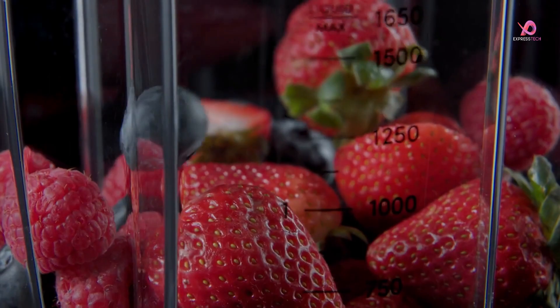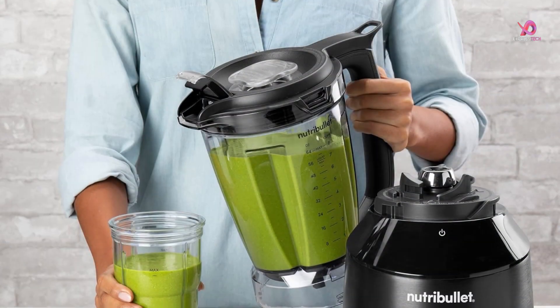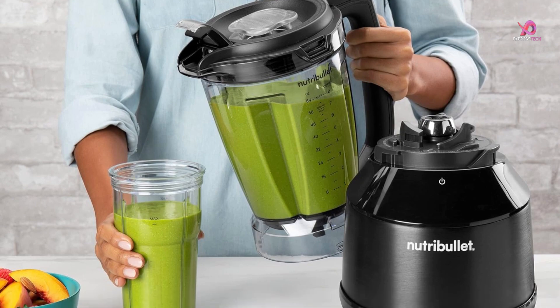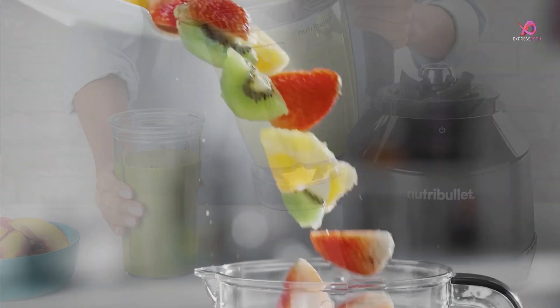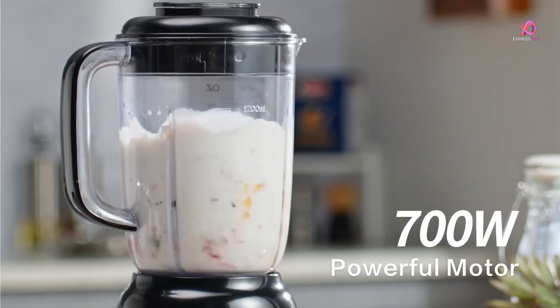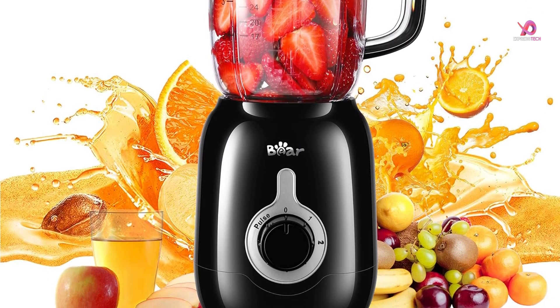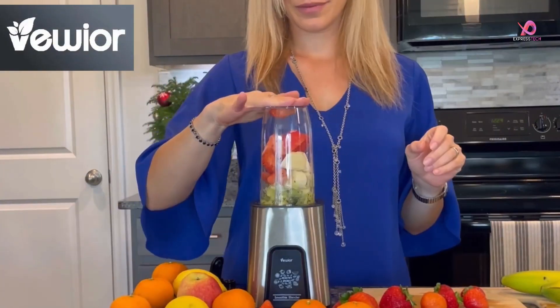Blend your way to delicious and nutritious shakes and smoothies with the top 5 best portable smart blenders on the market. These innovative kitchen gadgets offer convenience, power, and versatility all in one compact package. Whether you're a health enthusiast looking to whip up nutrient-packed beverages or a busy professional needing a quick meal, these portable smart blenders have you covered.